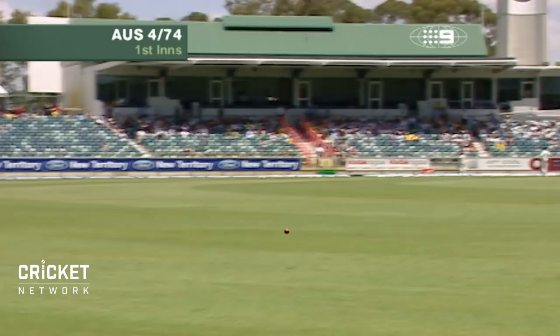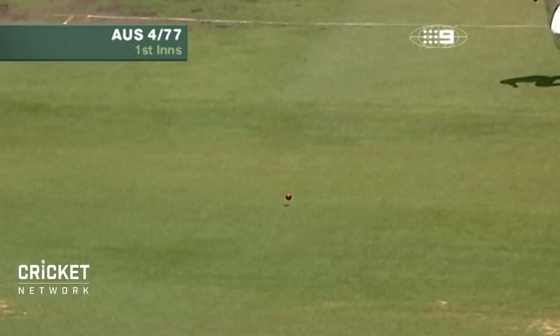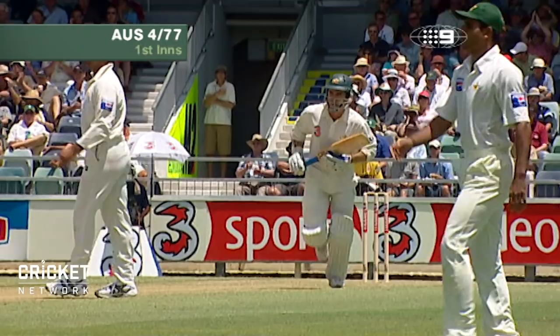Good shot down the hill, not quite off the meat of the bat, it's a fast outfield. Goes all the way. That's a fine shot — there's nothing wrong with the ball, it wasn't really even overpitched. It was perhaps a direction that allowed Langer a bit of freedom.